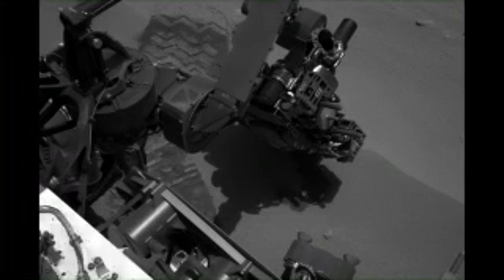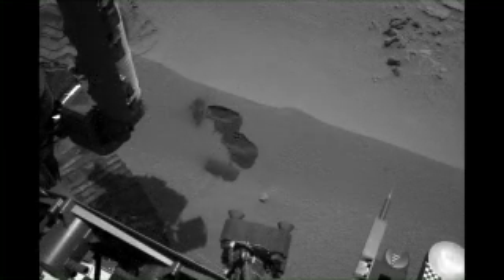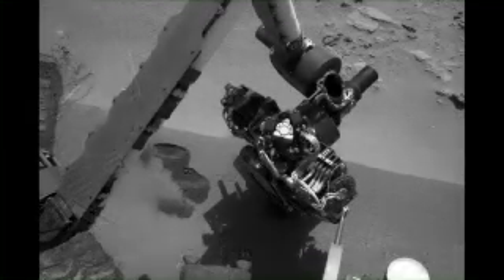This has been a very exciting week for the Curiosity Rover. It delivered its third sample to CheMin to complete its cleaning regimen, and also we've done our first CheMin analysis, and we've got a second one on the way.